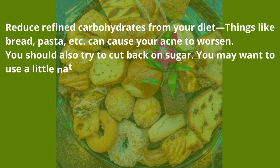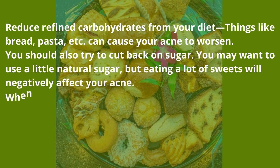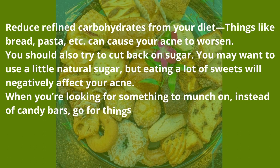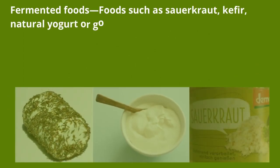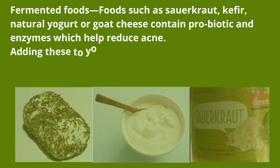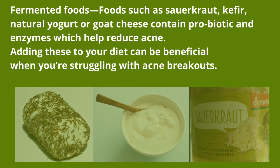Reduce refined carbohydrates from your diet — things like bread, pasta, etc. can cause your acne to worsen. You should also try to cut back on sugar. Eating a lot of sweets will negatively affect your acne, so opt for healthier snacks like fruits and vegetables. Fermented foods such as sauerkraut, kefir, natural yogurt, or goat cheese contain probiotics and enzymes which help reduce acne — adding these to your diet can be beneficial.